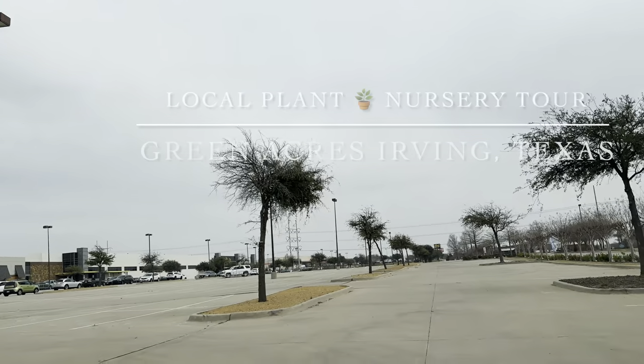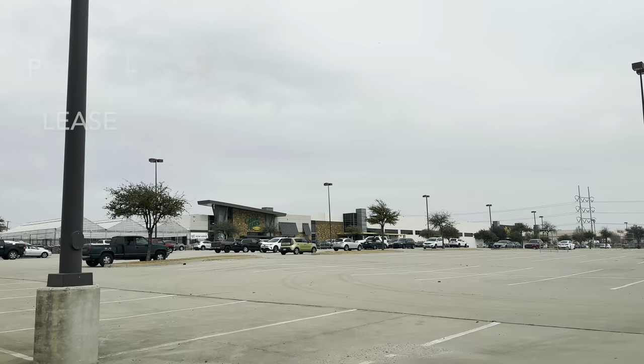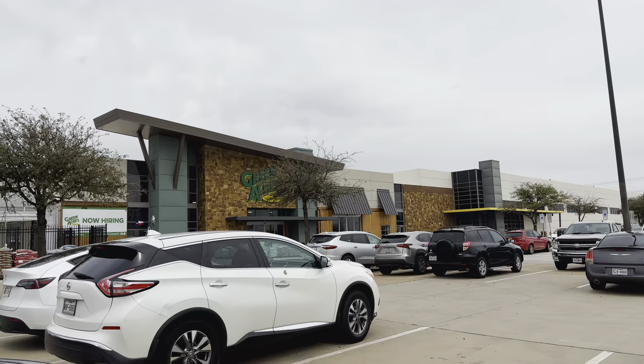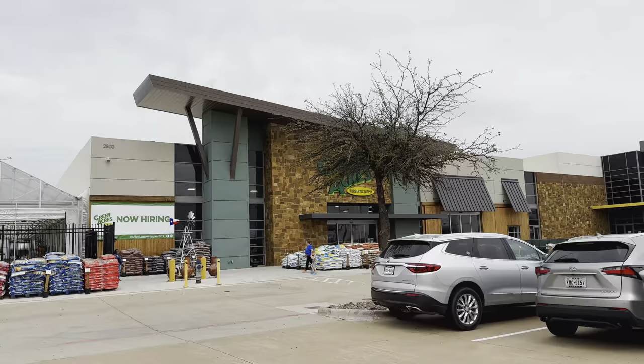Good day my plant folies! Today we will be local plant nursery shopping at Green Acres Nursery in Irving, Texas. This is an exciting local plant nursery tour just because of the plant selection. This is my first time ever going here. I heard about this through a friend and decided to go down here to see what the clamor was in terms of how big this plant nursery is.